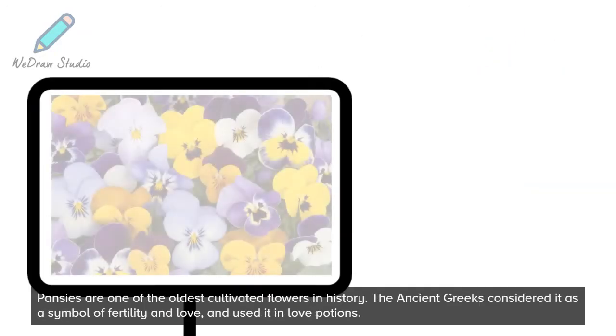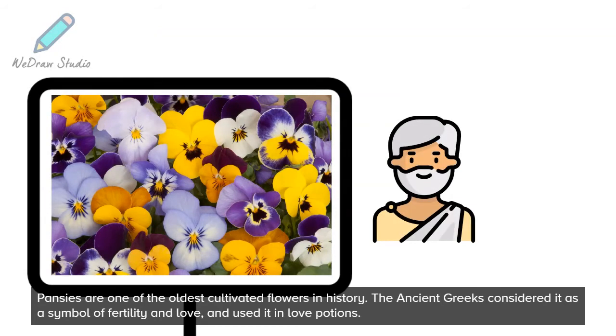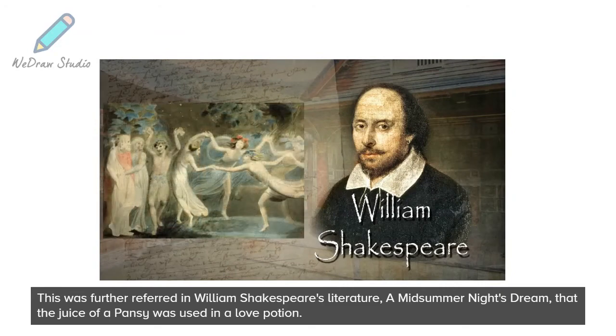Pansies are one of the oldest cultivated flowers in history. The ancient Greeks considered it a symbol of fertility and love and used it in love potions. This was further referenced in William Shakespeare's literature, A Midsummer Night's Dream, where the juice of a pansy was used in a love potion.